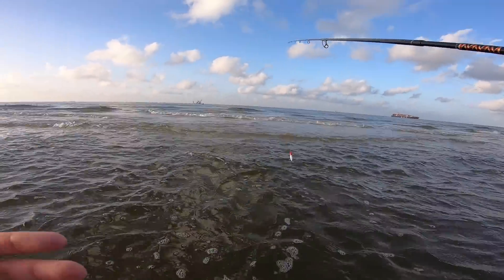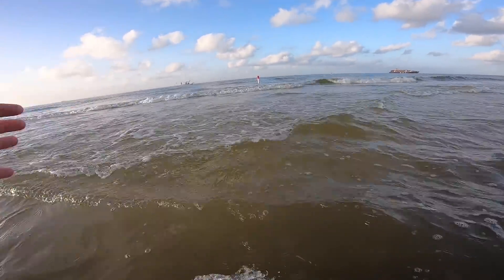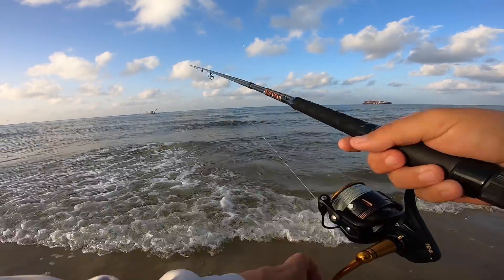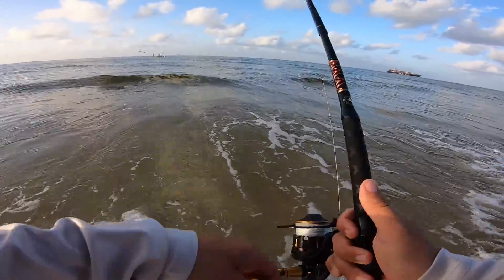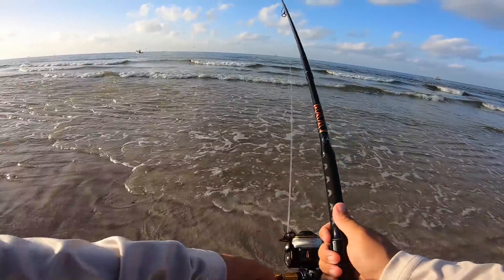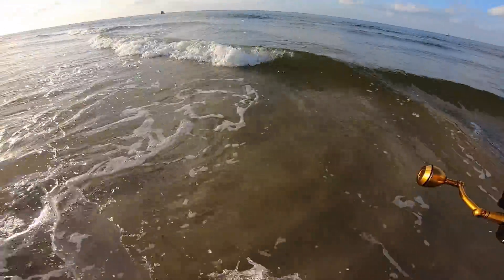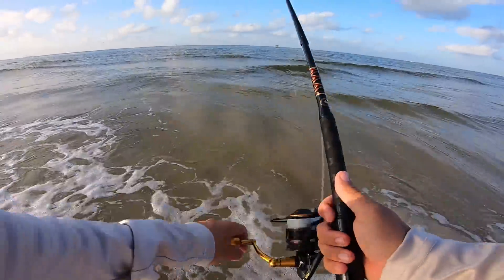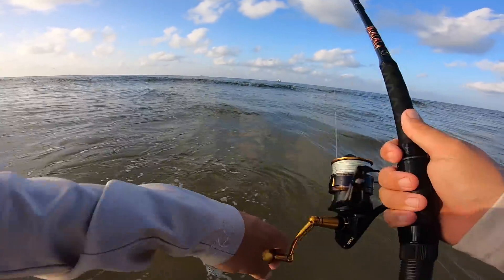I changed positions. The birds have been staying over here, which is about a hundred yards or so from where I was. Don't know if there's any predator fish hanging around the birds, but we're going to follow the birds. Well, that's not good — got a wind knot. And a jellyfish got me. Big waves coming in.